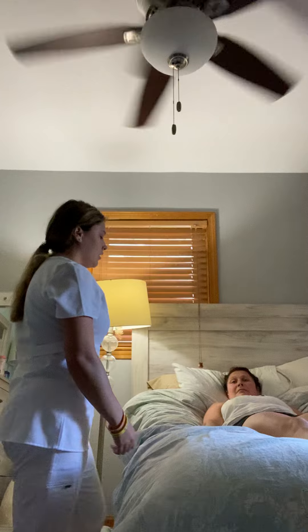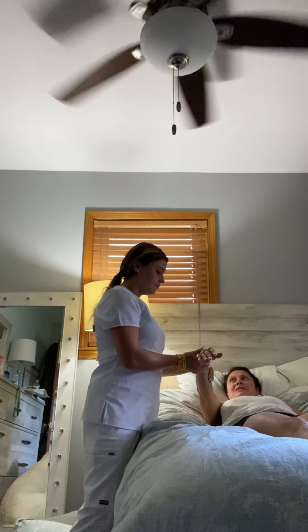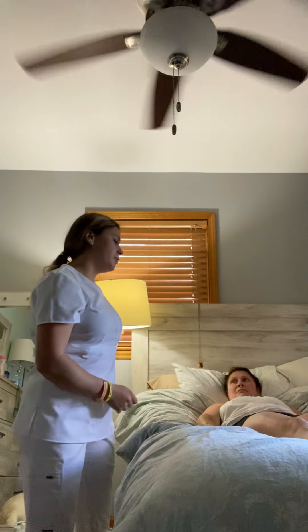I will be helping you lie on your side. Can I see your wristband, please? When's your birthday? 11-13-1971. I'm going to be closing the curtain to provide for privacy.